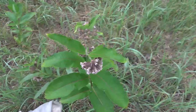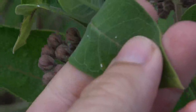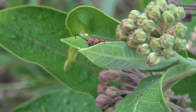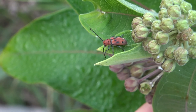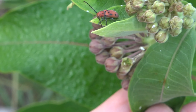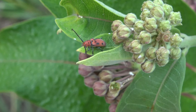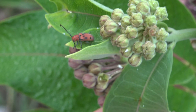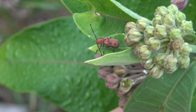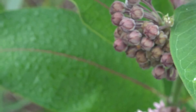There's this milkweed here — I zoomed over a little bit ago and didn't even notice this beautiful red milkweed beetle. This is a Tetraopes tetrophthalmus. They are cerambycids, so longhorn beetles, and they are found on milkweed. There are a number of different species. They're all really cool-looking beetles.